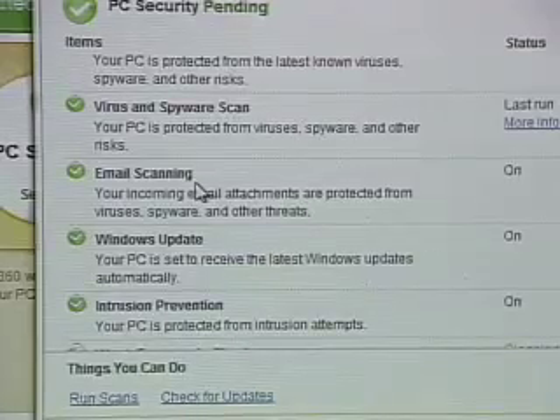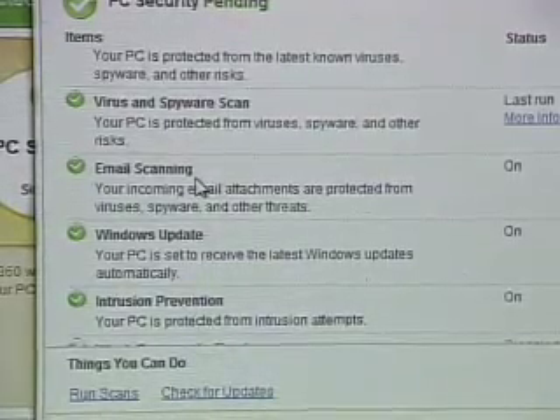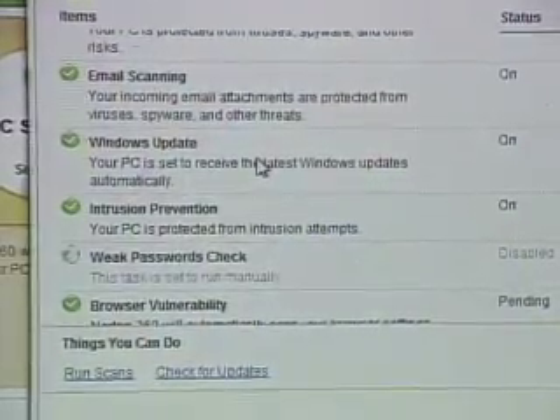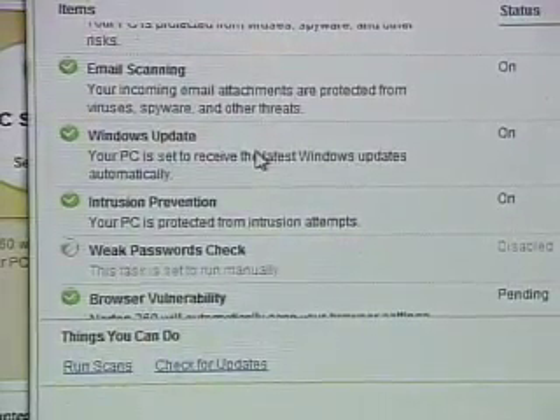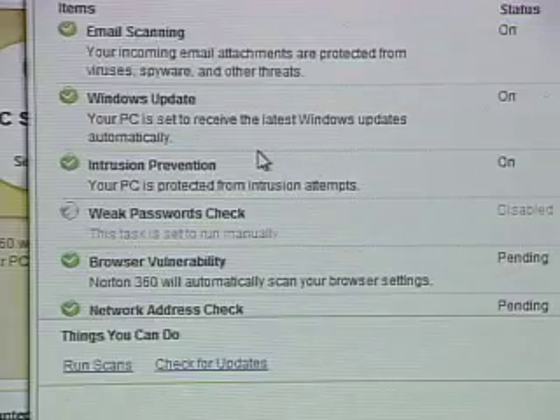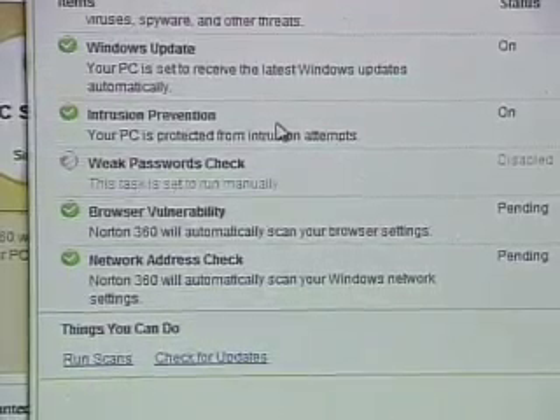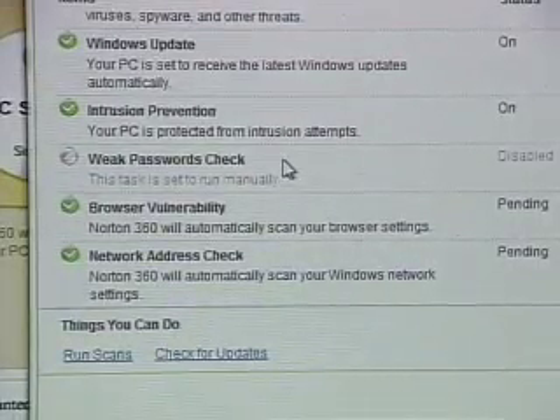Email scanning is important — it scans all attachments coming into your system to make sure there are no embedded viruses, but equally important is scanning outgoing email to make sure you don't accidentally send out a virus and infect other people. Windows Update looks system-wide to make sure you have the most current security patches, and intrusion detection prevents people from getting into your system.